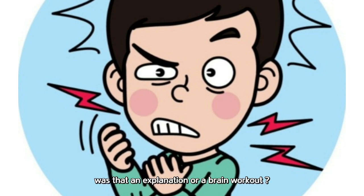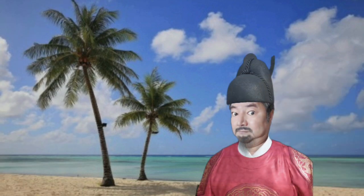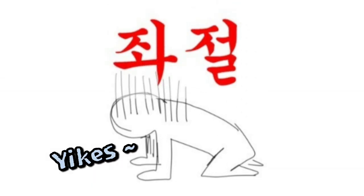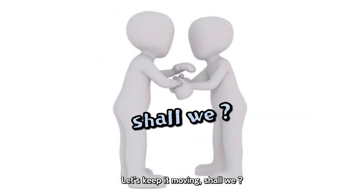Man, was that an explanation or a brain workout? My head hurts so bad, I swear the earth might explode any second now. Ha ha! Just playing, but not really. Feeling dizzy and totally out of it. What do we even do at this point? All right, pull yourself together. Let's keep it moving, shall we?